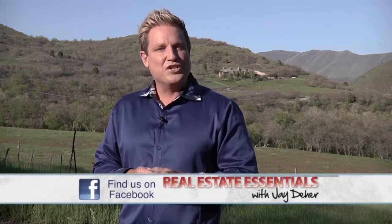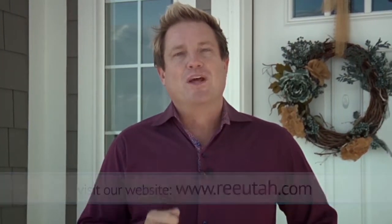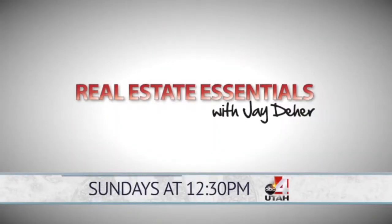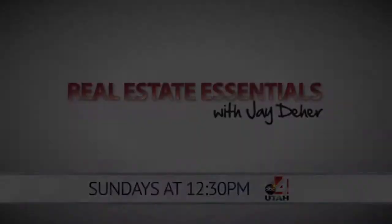Thanks for tuning into this week's show. Remember, real estate's all about local knowledge and timing, and that's what you get here on Real Estate Essentials. Jay Deer here, host of Real Estate Essentials. Are you thinking about buying a new home? If you're interested, contact us — we might like to feature you in an upcoming episode. Be sure to tune in to Utah's Real Estate Authority every Sunday afternoon at 12:30, only on ABC for Utah.